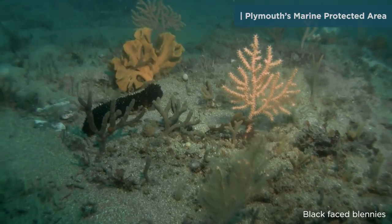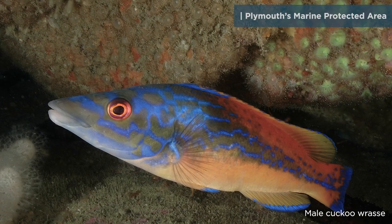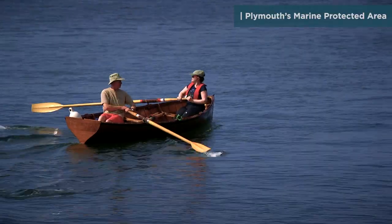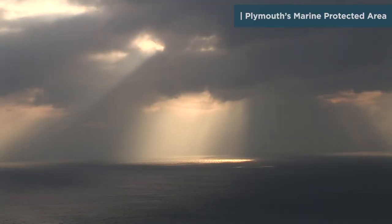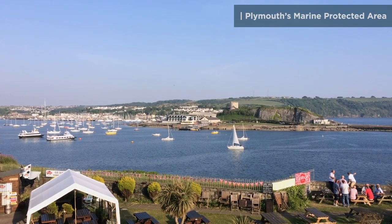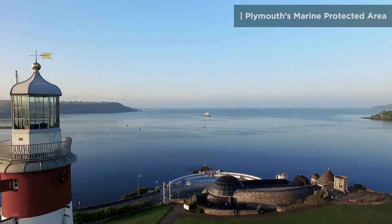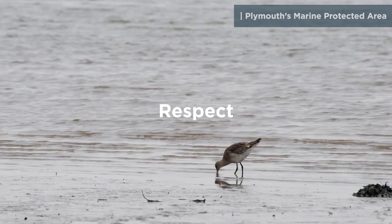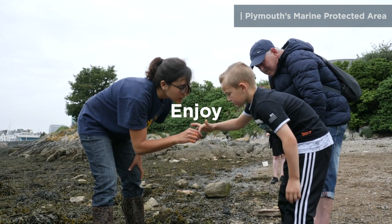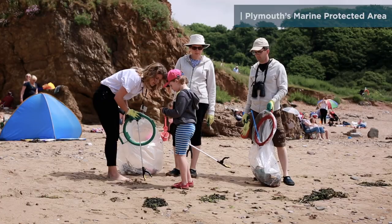The amazing diversity of marine life around Plymouth is precious and worth protecting. The more species there are in the sea, the more productive it is, providing us with economic and health benefits, climate regulation and beautiful areas for recreation and relaxation. We can all help to protect our MPA now and for future generations. We can avoid disturbing wildlife by keeping our distance, make the most of our blue spaces and get others involved too, and we can keep our coasts and sea litter and pollution free.